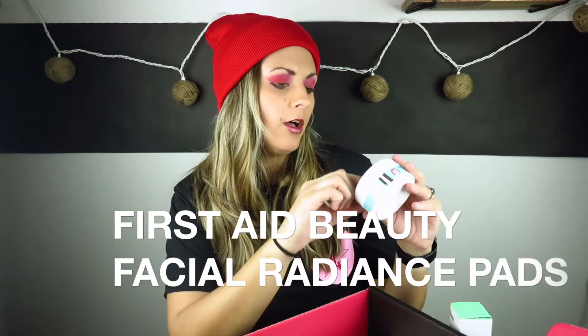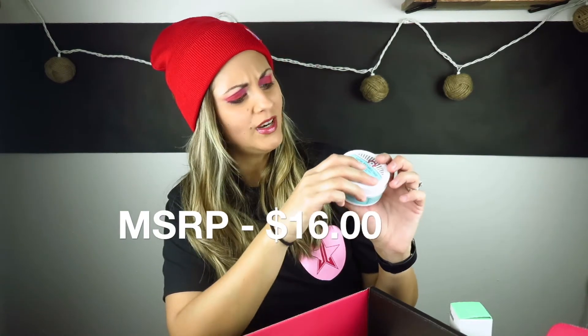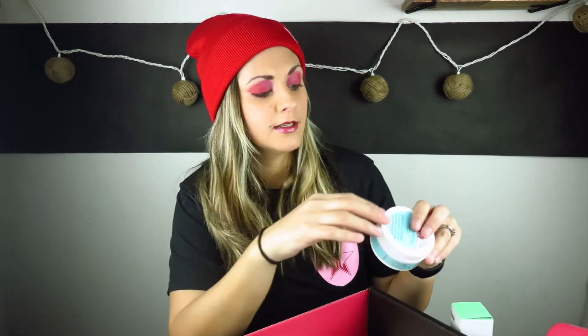Next up we have the Facial Radiance Pads — they help exfoliate, tone, and brighten. So, First Aid Beauty. It's alcohol free — wipe the pad across face and neck once or twice daily after cleansing. I don't really understand what it's supposed to do beyond exfoliate, tone, and brighten, I guess. But I'll try them.